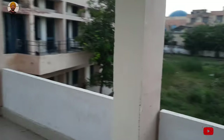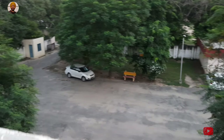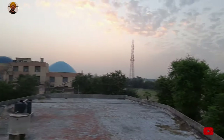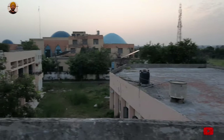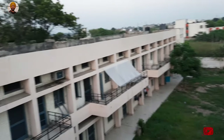We are on B block first floor, and in front is A block with balconies. From the roof of B block you can see the parking area and the university view. Moving towards the roof of A block, you can see the university clearly. That terrace is of the mess, and these are the balconies of A and B blocks.